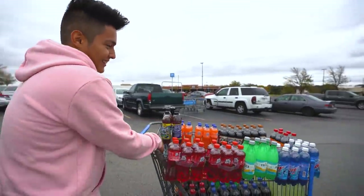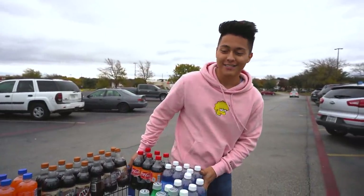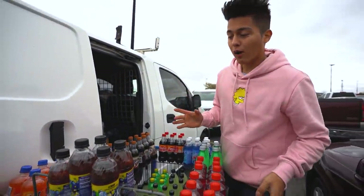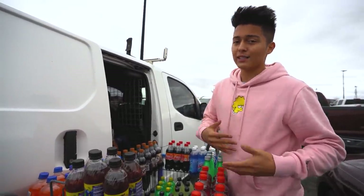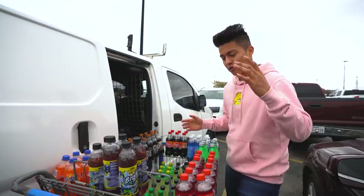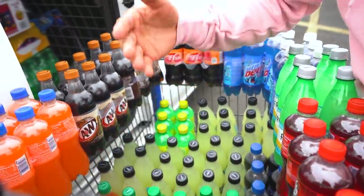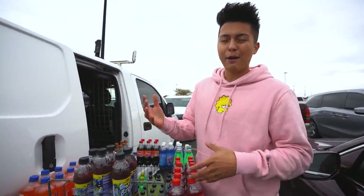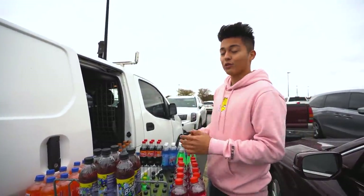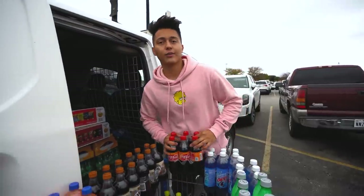All right guys, so right now we just left Walmart. I do buy all of my flavored soda from Walmart because it is pretty cheap. Sam's literally only sells Coke, Dr Pepper, and Sprite in bottles, so I come to Walmart for the Big Red, the Fanta, the lemonade, the Ruby Red. Each bottle is about 50 cents and we sell it for a dollar 25, so we still make profit. We went to Sam's, we went to Walmart, got all the drinks — now we can go to the first location.